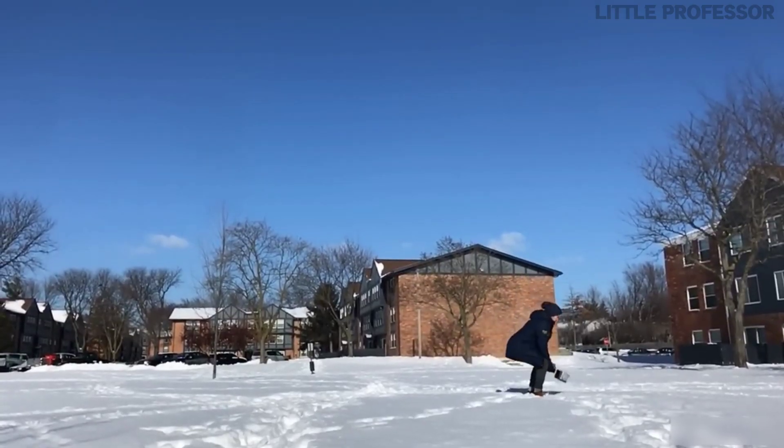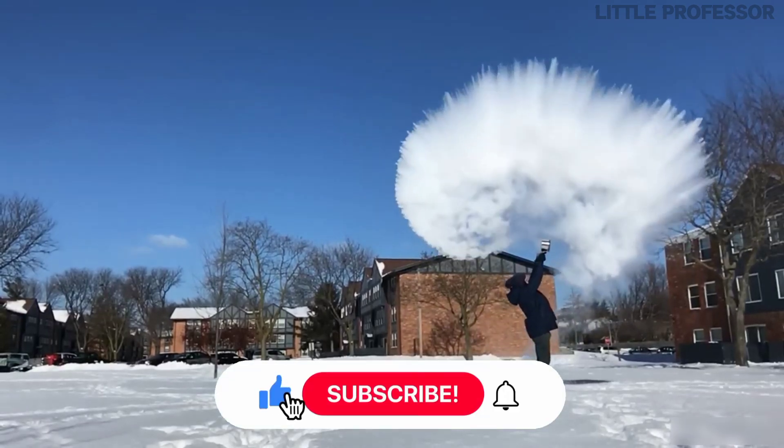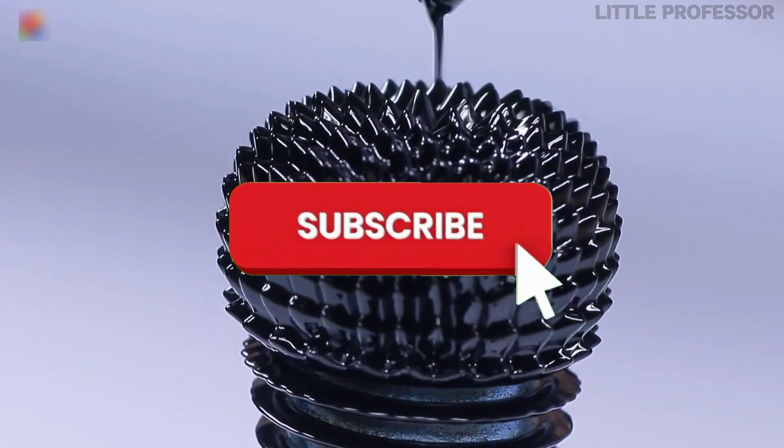So friends, this was another interesting video. If you have watched this far, please like the video and subscribe to the channel — I get a lot of motivation from your subscription. So do not forget to subscribe.